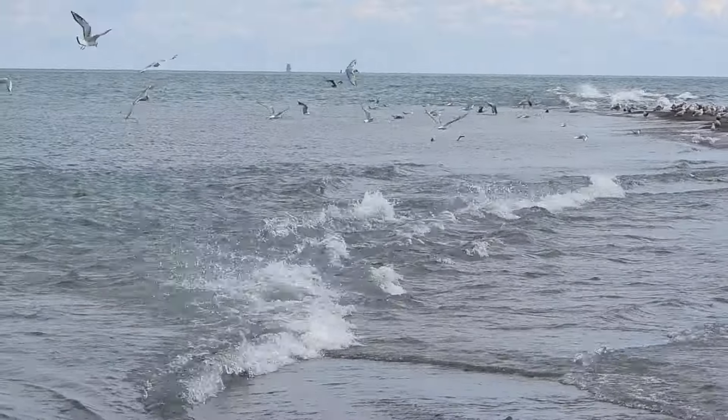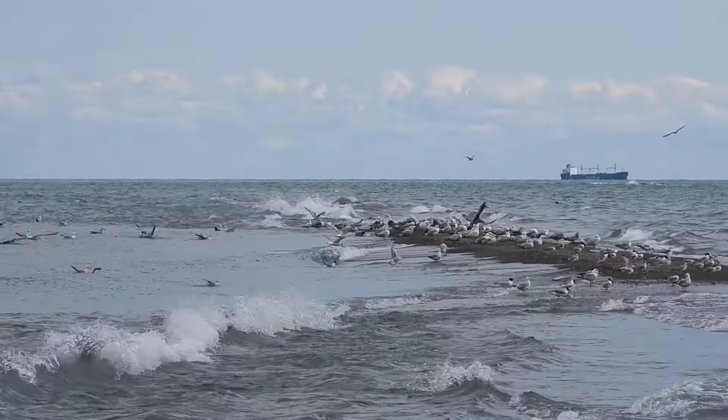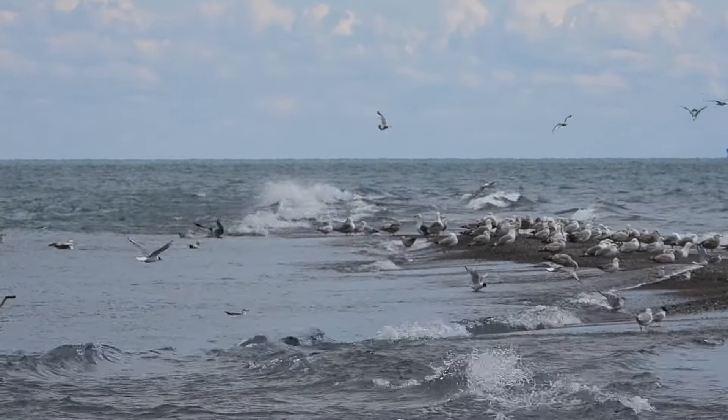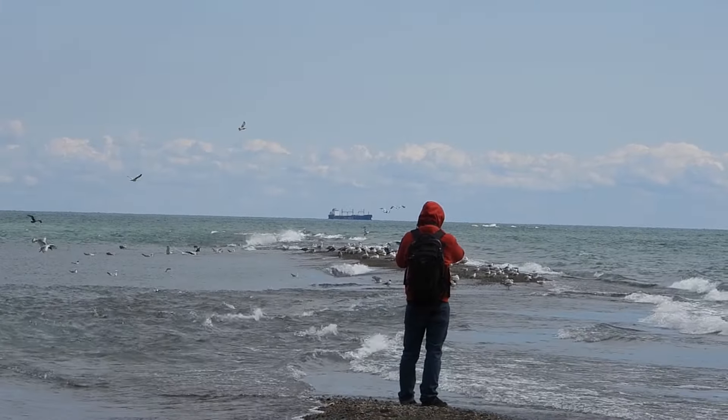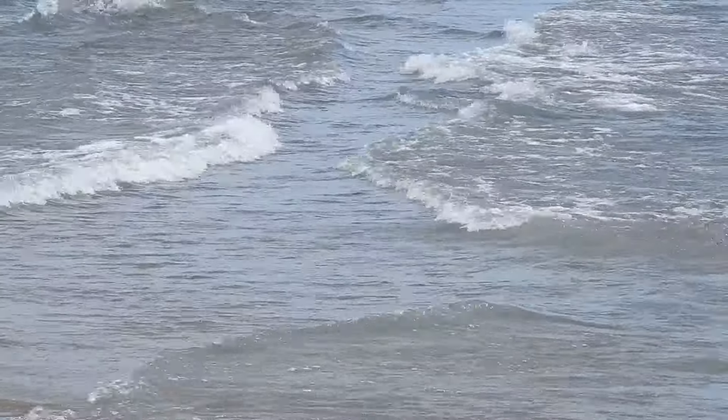I wonder what other kind of species are in that little mix there. Oh, there's a Greater Black-backed Gull there in the back. It's starting to look pretty treacherous out there. That water's not as warm as it looks.